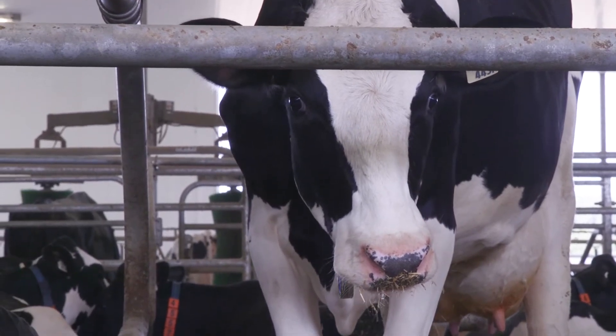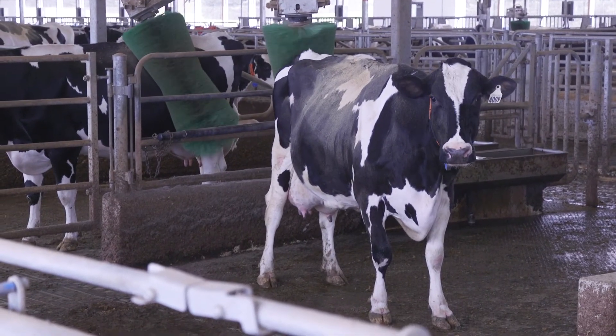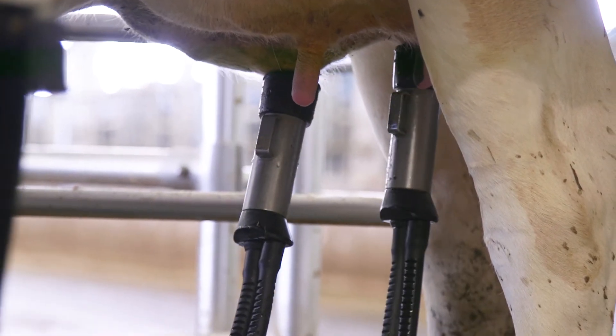Cows can reasonably go and milk themselves when they want. They can lead a more natural life — they can go and get milked, they can go and feed when they want, they can lie down when they want. The robotic milker also provides more consistency for the cow, so the cow will always be milked the same way by the robot, and as a result they usually turn out to have better production and better welfare.